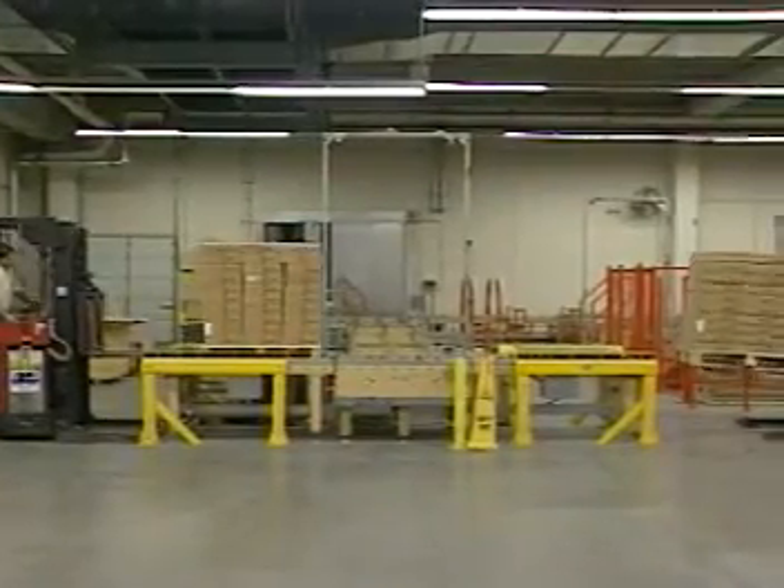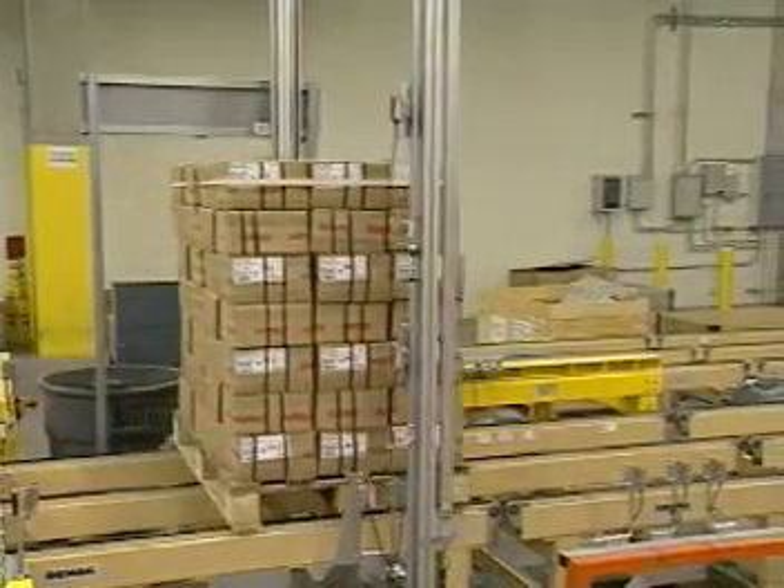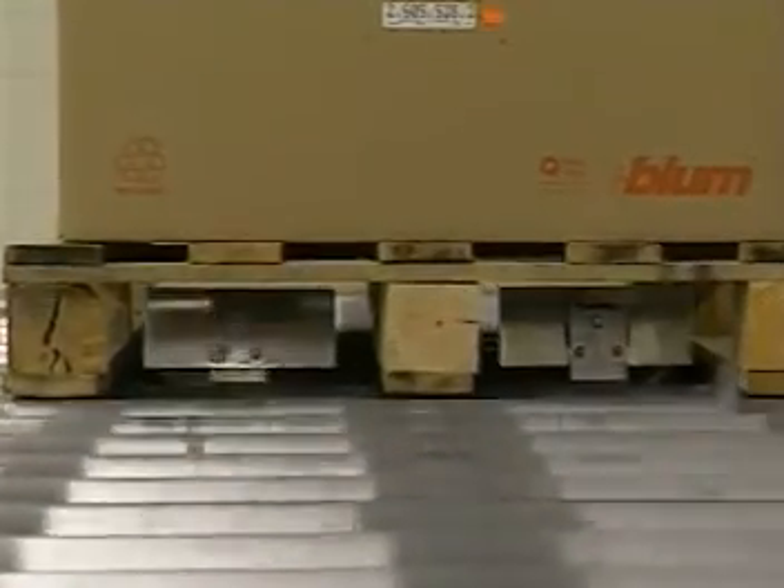Dual induction assures that pallets of product are inducted quickly and easily. A checking device carries out clearance and profile checks, as well as checks the condition of the load carriers.